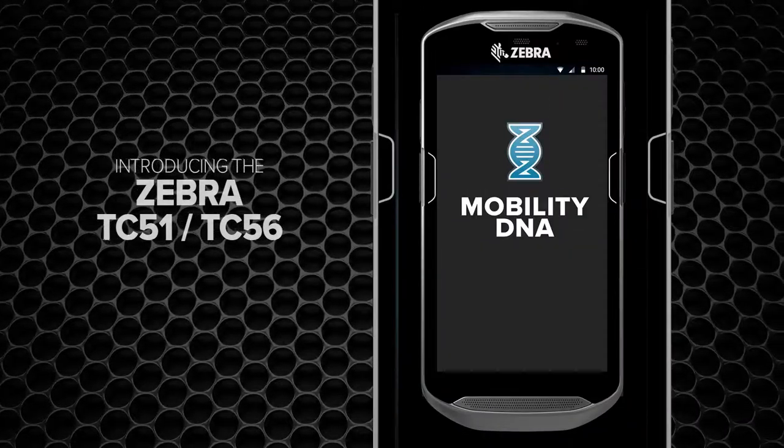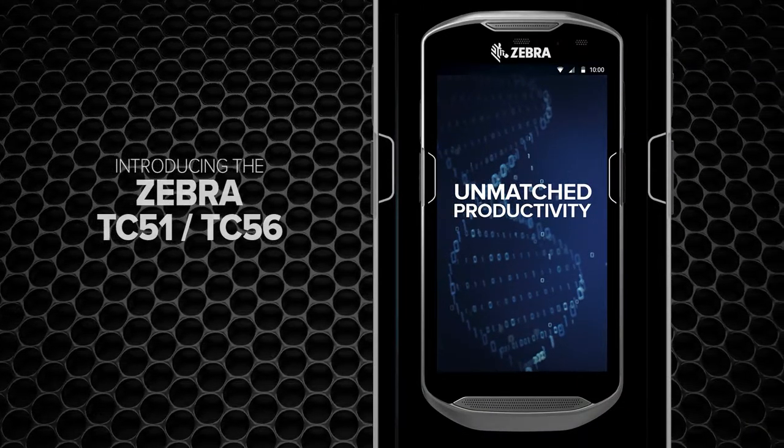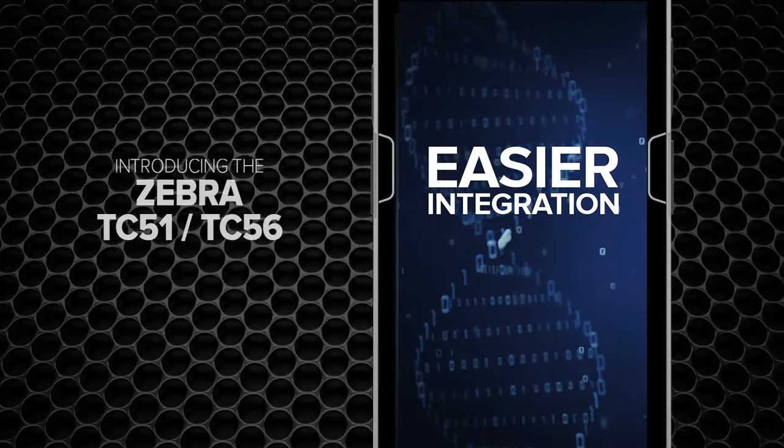And with mobility DNA, you get unmatched productivity, simpler management, and easier integration.